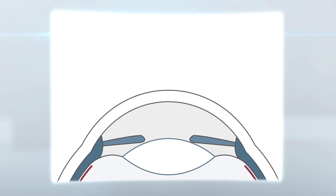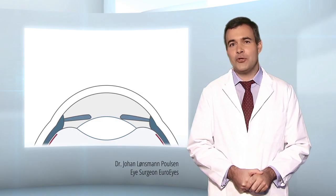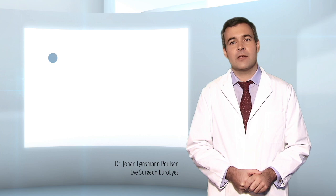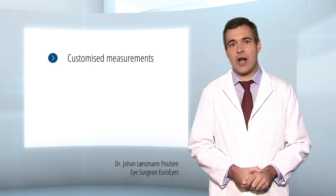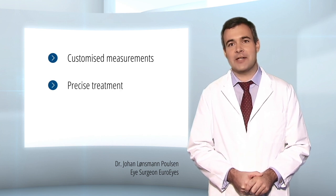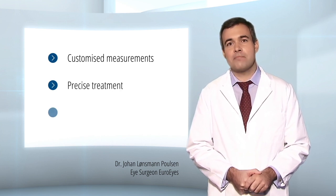Internal hydrostatic forces act to seal the flap to the underlying cornea and allow rapid healing. For you as the patient, this has many advantages: customized measurements of your eye prior to surgery, precise treatment tailored to your exact needs, and a painless, gentle and safe treatment with faster rehabilitation.